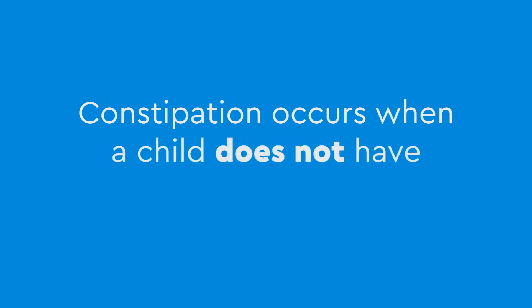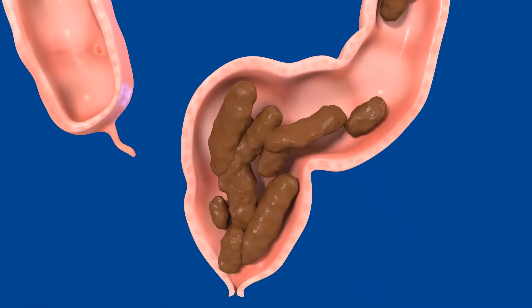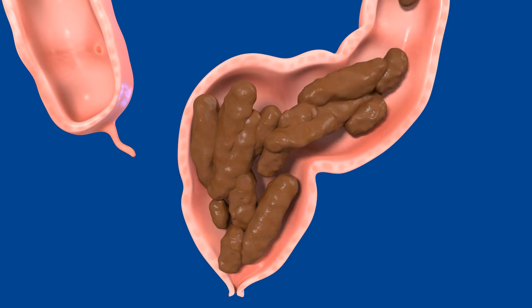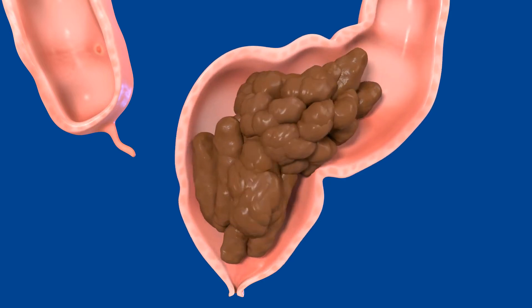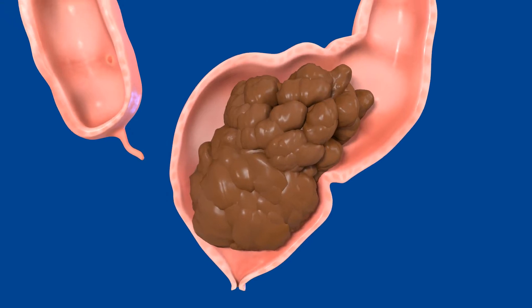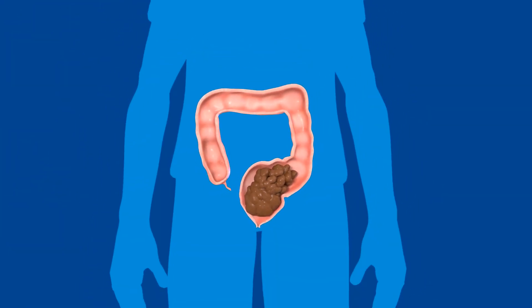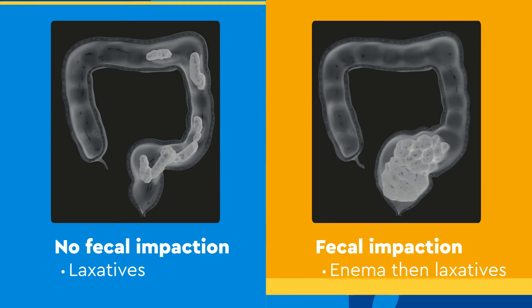Constipation occurs when a child does not have regular bowel movements. If not emptied regularly, poop remaining in the rectum for more than 24 hours can become hard, dry, large balls. These poop balls create obstructions or fecal impaction, making the next bowel movement difficult and painful. For children with chronic constipation, an abdominal x-ray must be performed to see how much poop has accumulated in the rectum and determine the degree of fecal impaction.